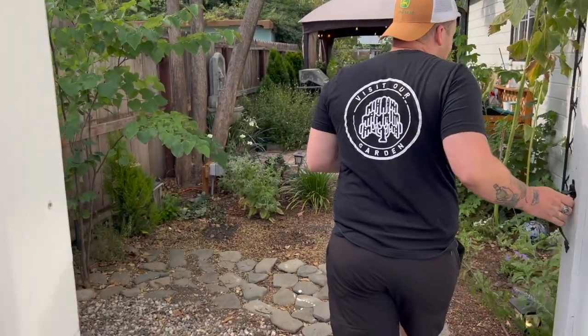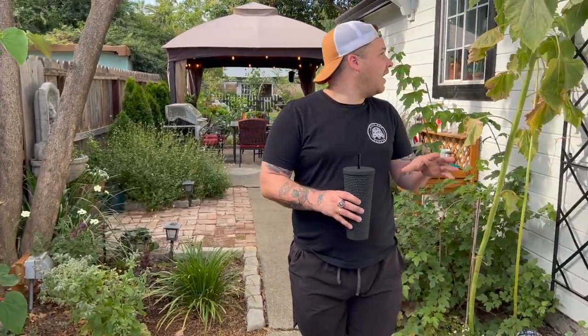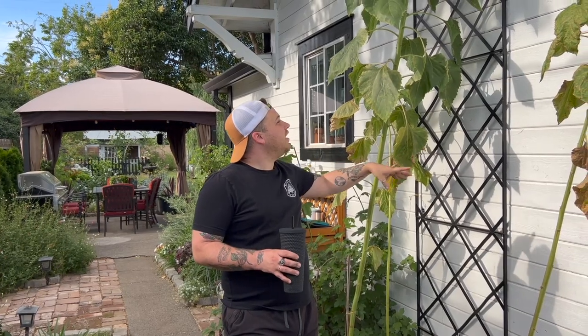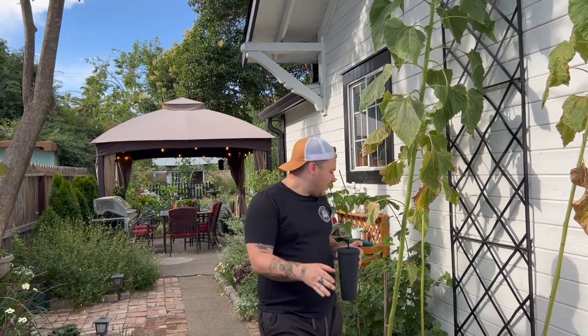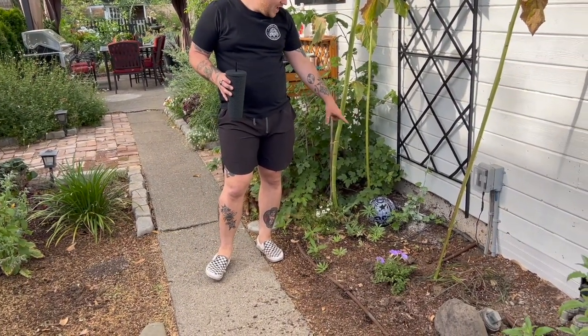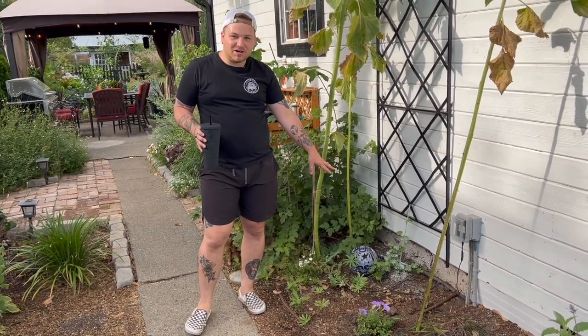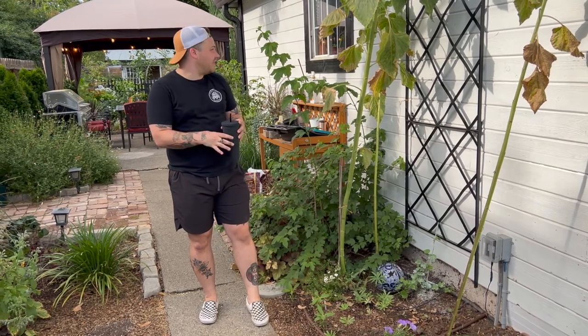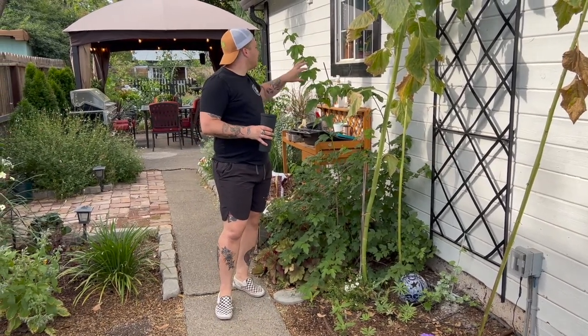We had another sunflower but the wind took it and it snapped. We had hops growing up the trellis right here and it was absolutely glorious, but then we had spider mites so we cut it back to the ground. I've got some diatomaceous earth on it and this is the growth it's put on in a couple of weeks. I'm going to try to really stay on top of it.